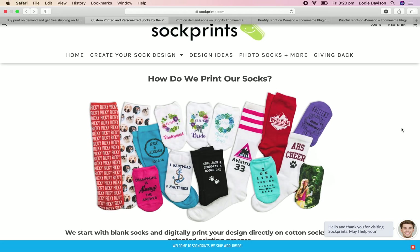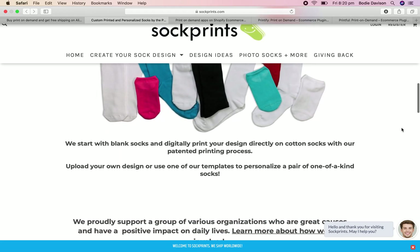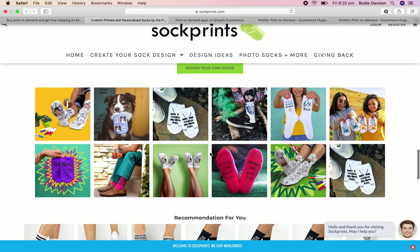Before you go diving into anything, do your research. So that's what I've been doing — researching what the best apps are, looking at different websites, looking at Facebook ads, taking a lot of notes, and just figuring out what works, what doesn't, and what my ideas are for what can work for me.